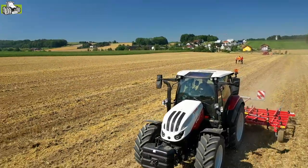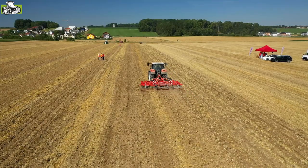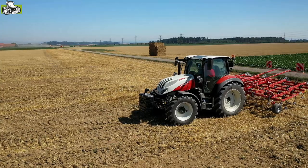Die Modellpalette des Steyr Expert CVT umfasst vier Modelle: 100 PS, 110, 120 und 130 PS. Dank der Überleistung hat jedes Modell 10 PS mehr zur Verfügung. Das heißt, wir haben eine Maximalleistung bis zu 140 PS.